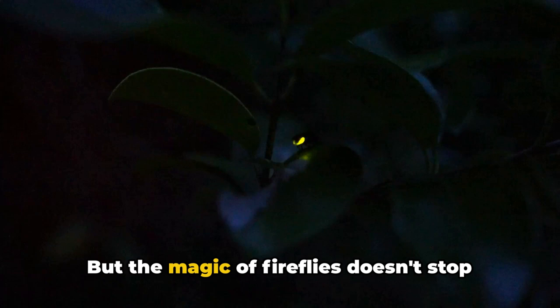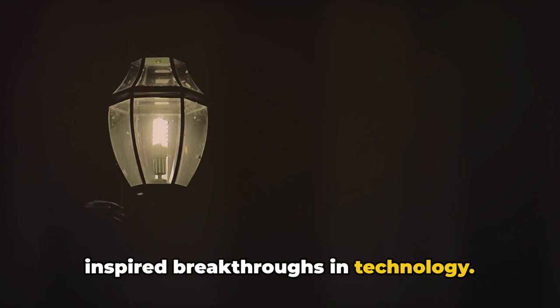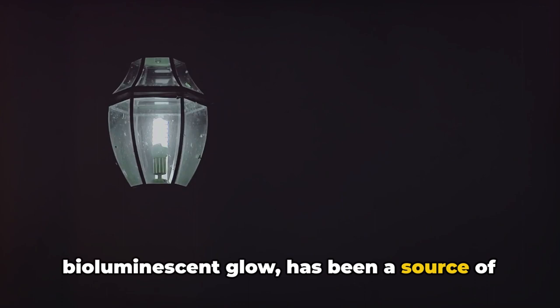But the magic of fireflies doesn't stop at their twinkling displays. These tiny creatures are not just fascinating in their own right — their unique light-emitting ability has also inspired breakthroughs in technology. The humble firefly, with its bioluminescent glow, has been a source of inspiration for scientists and engineers.